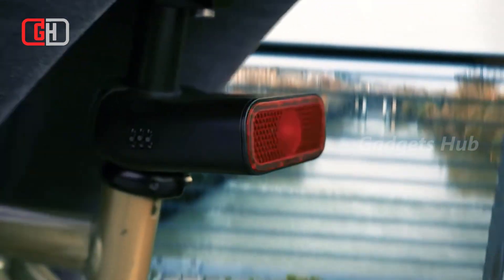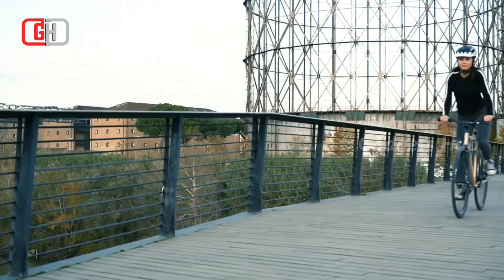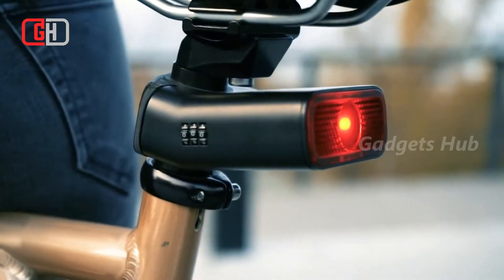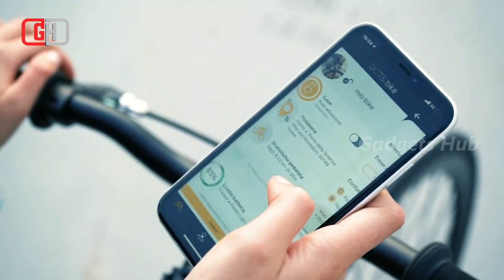Additionally, the powerful long-lasting battery will help you use it all day long and charge it safely at home. You can also use the mobile app to monitor the position of your bike and manage all the functions of DOTS DOT Bike in a simple and intuitive way.